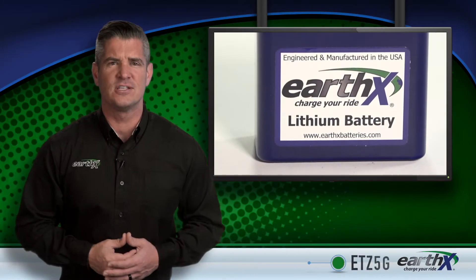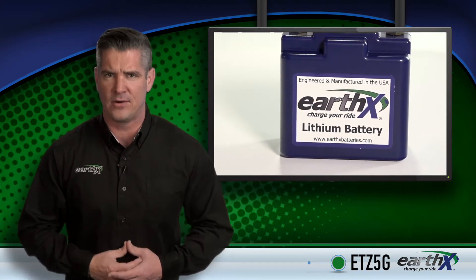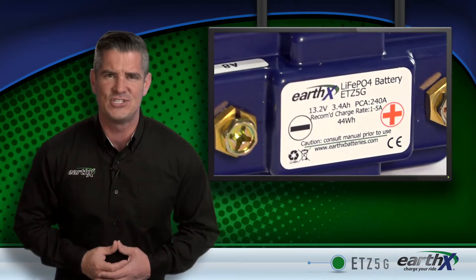The Earth-X ETZ series of starter batteries are a prime example. If you're looking for a dirt bike battery, a race bike battery, a snow bike battery, or something for your small quad that prioritizes weight and performance, you're looking for the ETZ 5G.